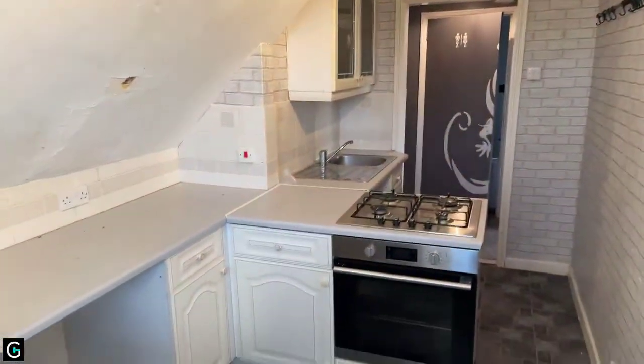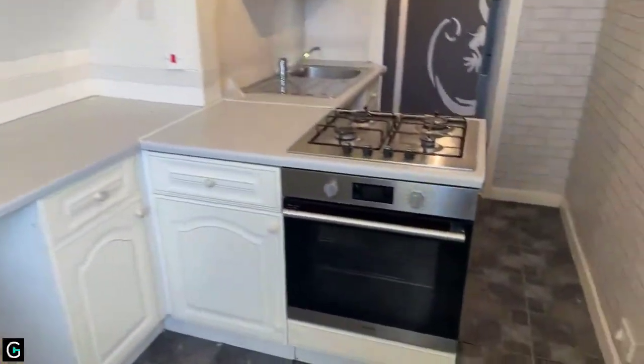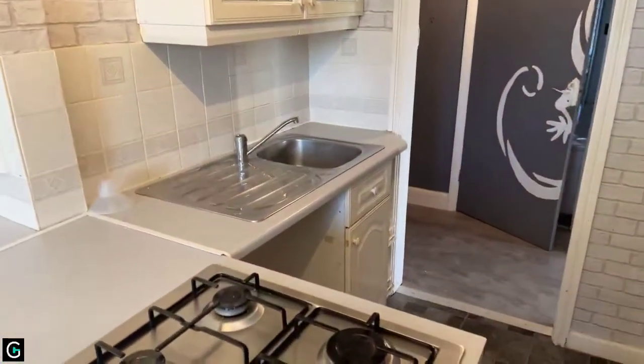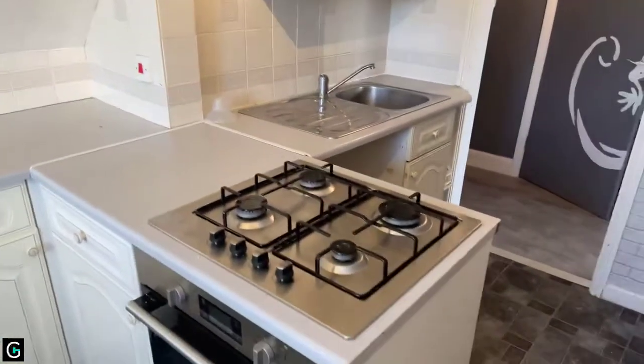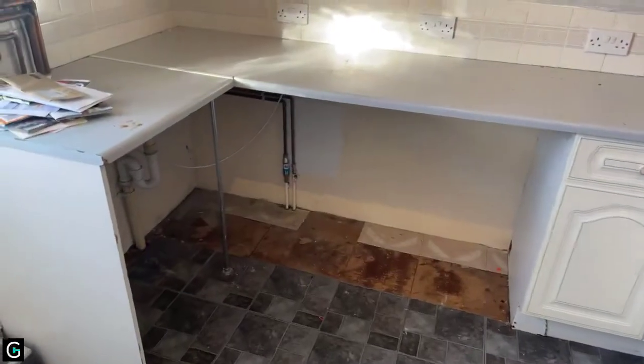As you walk into the property you are greeted by the kitchen, which has white wooden cupboards, gas oven and hob, stainless steel sink, and there is space for a dishwasher, washing machine and fridge. This property does not come with any white goods.